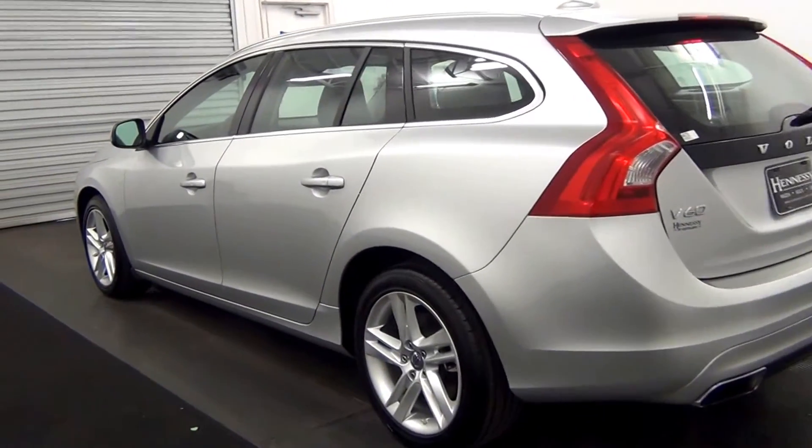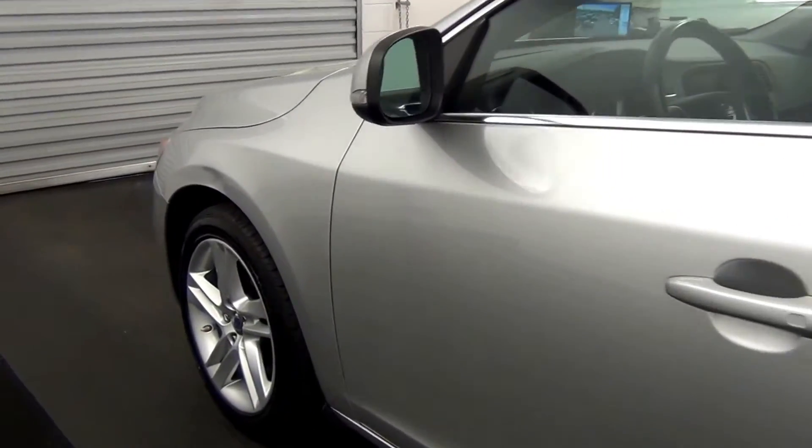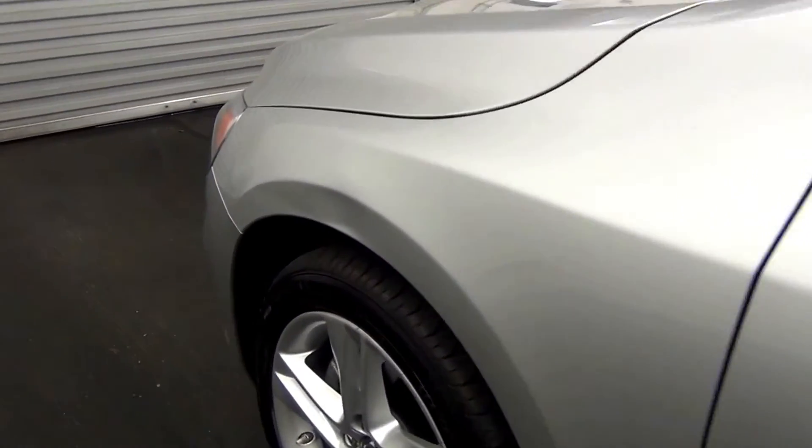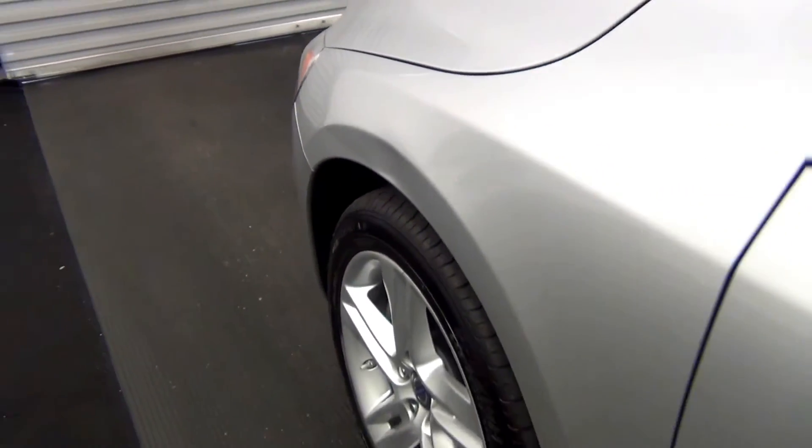Let's move along to the driver side. There's a bit of a dent here, but the rest of the driver's side looks good.